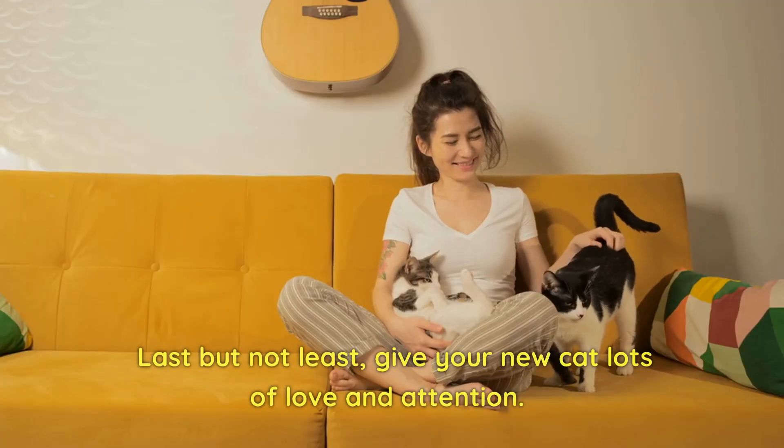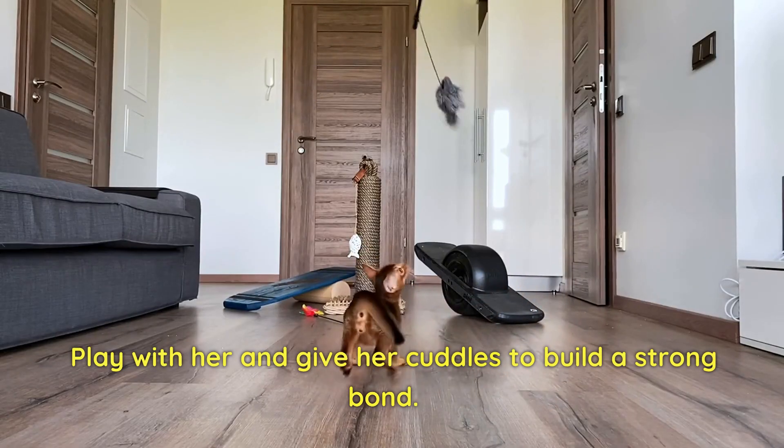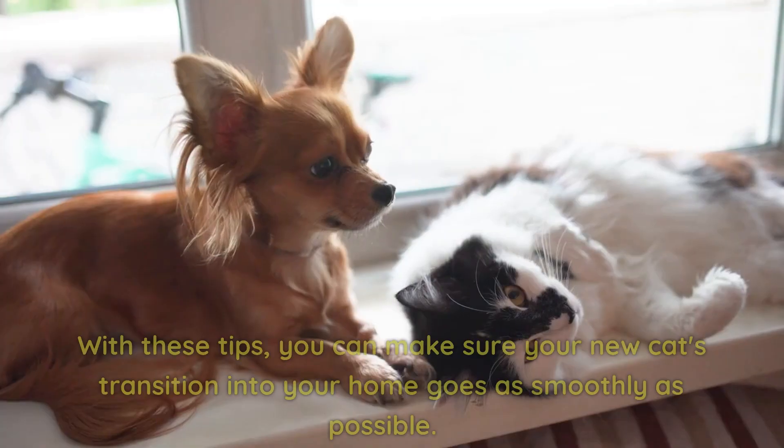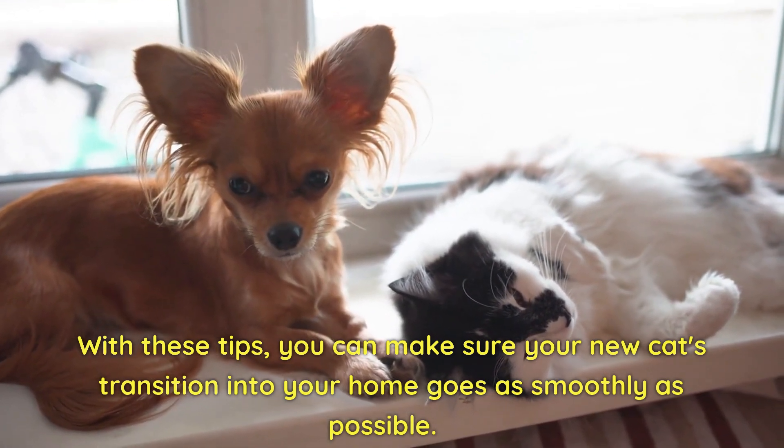Last but not least, give your new cat lots of love and attention. Play with her and give her cuddles to build a strong bond. With these tips, you can make sure your new cat's transition into your home goes as smoothly as possible.